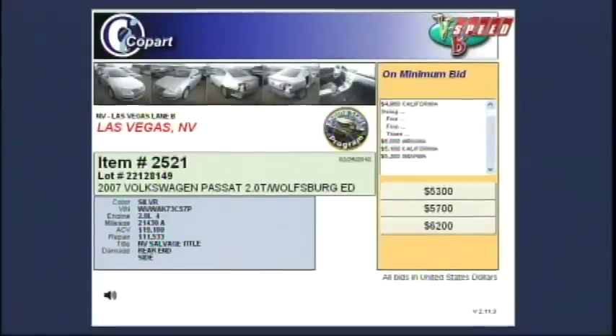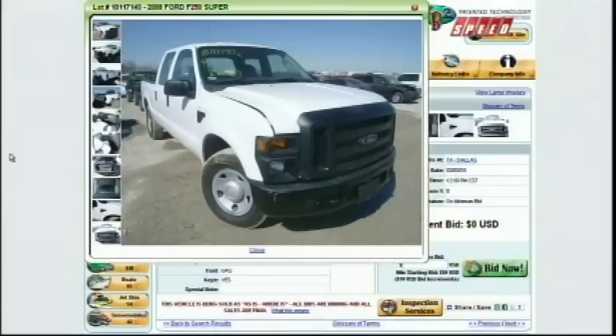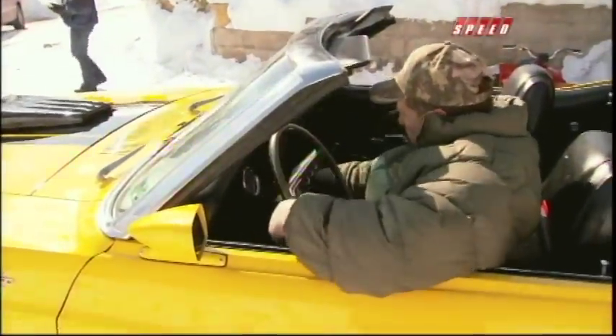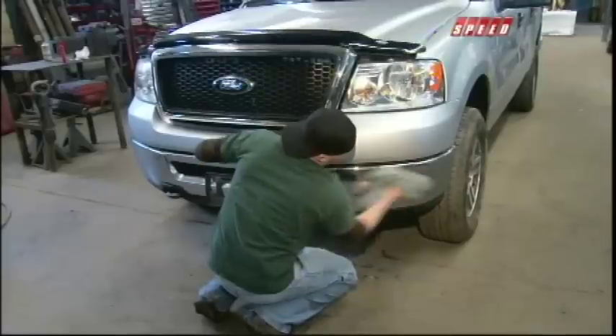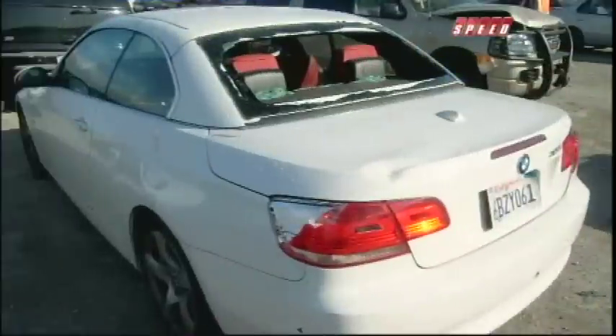Copart's inventory comes from finance and insurance companies, dealers, fleets, and people just like you. Many of the vehicles run, so as soon as you get the key, you're good to drive. Others need some repair, making them great projects to rebuild and restore. Pictures of each vehicle clearly show you any damage, so you know what you're getting.